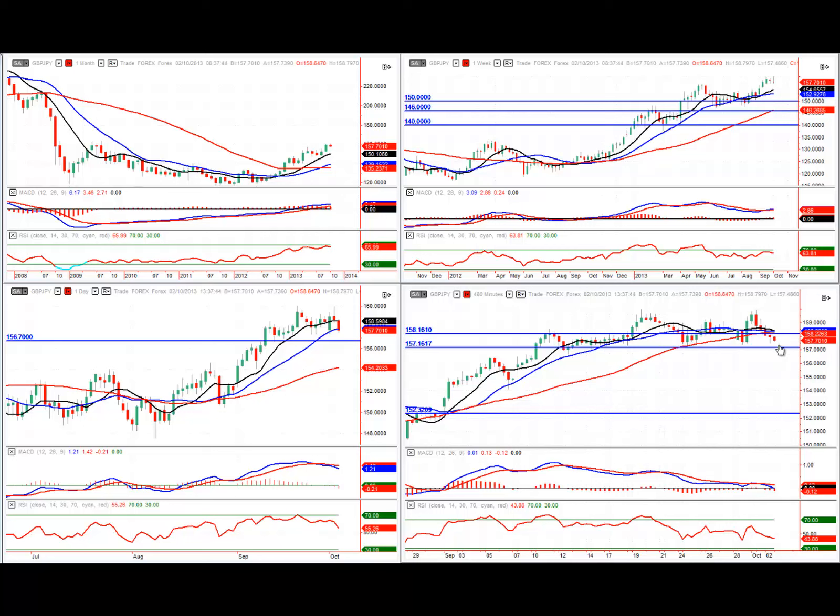If we get a break underneath the 157 level, it looks like we could see a further pullback, maybe into the buy zone on the weekly chart. That concludes the midweek market outlook and potential trading opportunities to look out for. Thank you for watching the OpenECRY midweek market commentary and I look forward to speaking to you next week. Bye for now.